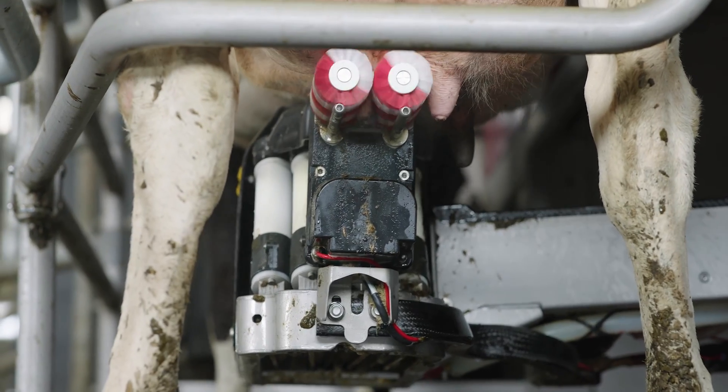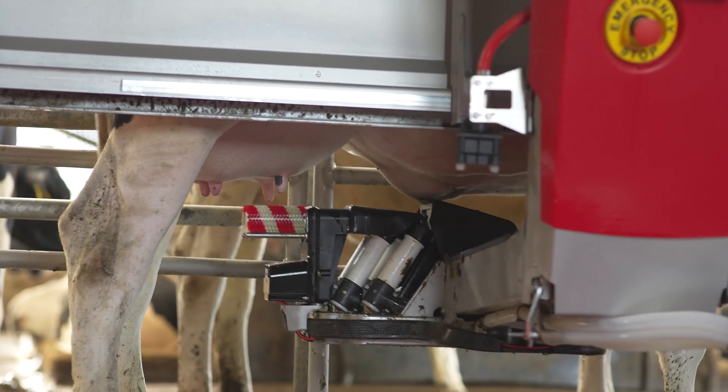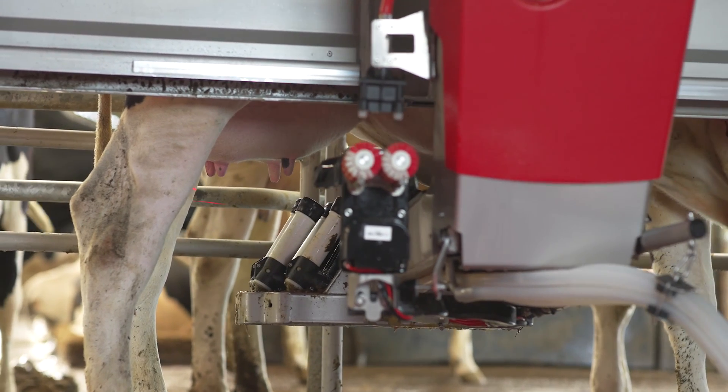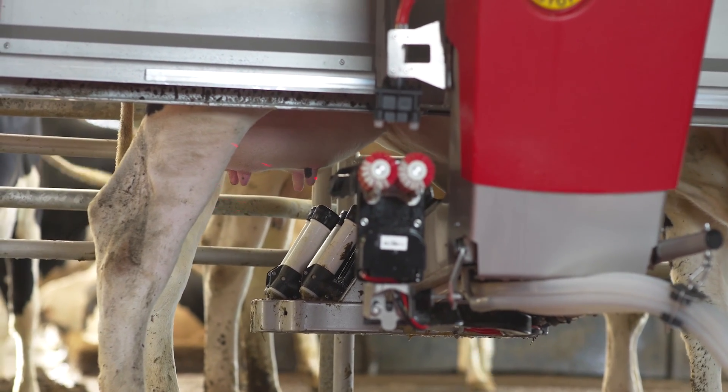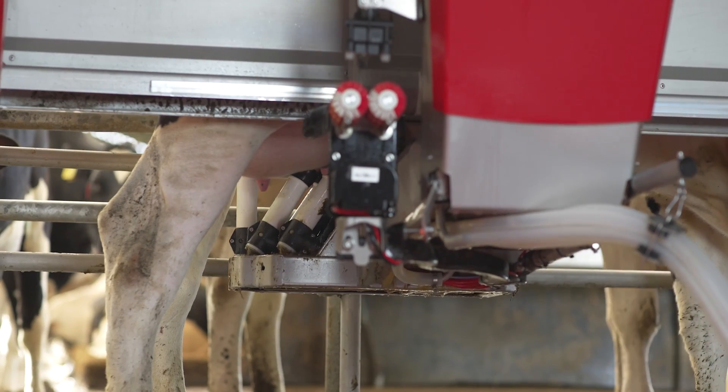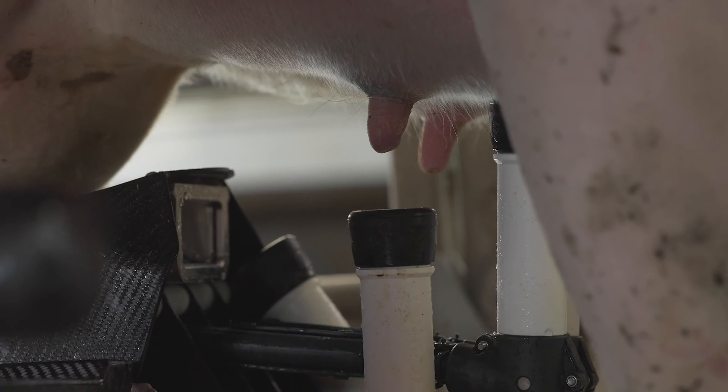Going from the old system to the robots, we've actually reduced labour by three units. What that has meant is we've kept hold of our key people who have got the skills to move the farm forward. We've got a much closer team working together now.